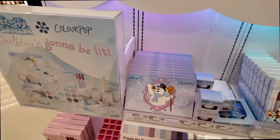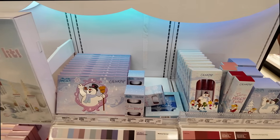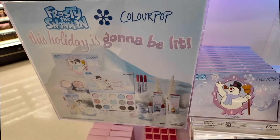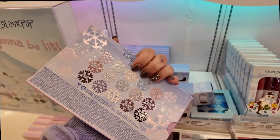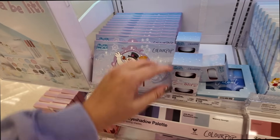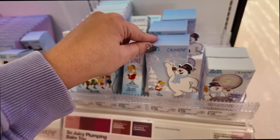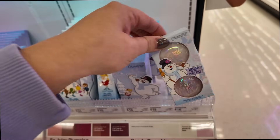In the makeup section they did get the ColourPop Frosty the Snowman collection - I did a full video on this one if you want to check it out. It's like really pretty icy cool tones - I did a really fun blue look with it and I think the palette is so fun. You can get this at Target, Ulta, and ColourPop for twenty-four dollars. There are glitter gels in the collection, a little juicy plumping balm trio, a lip liner and lipstick duo, a lip mask and scrub, and a highlight set.